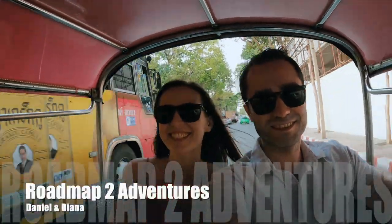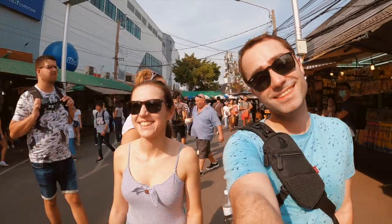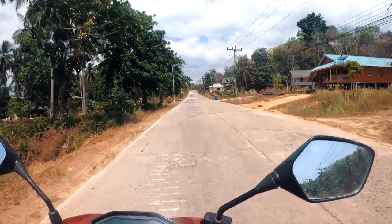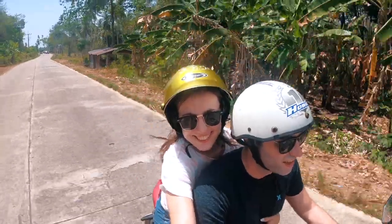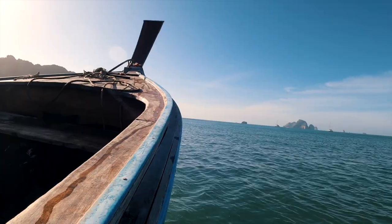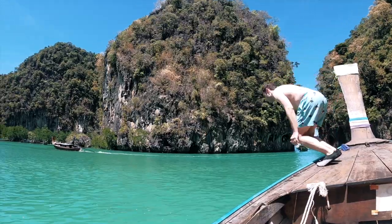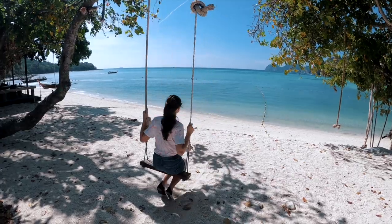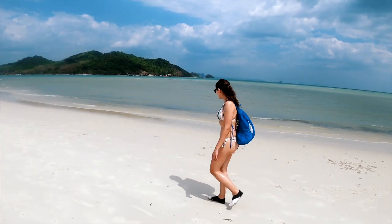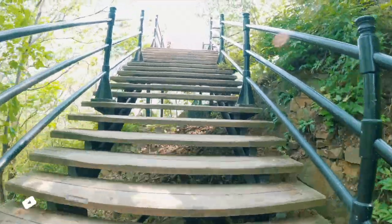We're Daniel and Diana, a couple from Toronto, Canada, who met while studying abroad in Ireland and fell in love while traveling together. For the past seven years, we've traveled to 15 countries. We've always had a passion for traveling, but the pandemic made us realize just how truly rewarding travel experiences are. So we started this channel to share our adventures and inspire you to discover the world. Subscribe to our channel and follow us on the road to join in on new adventures.